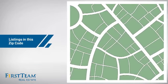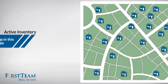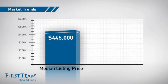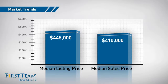Wondering how it stacks up against the competition? There are now just over 20 homes on the market within this zip code, with a median list price of just under $450,000 and a median sale price of just over $400,000.